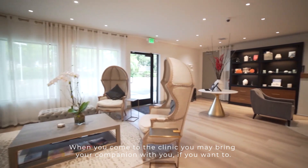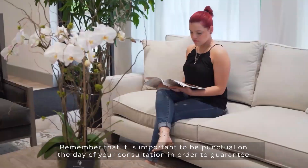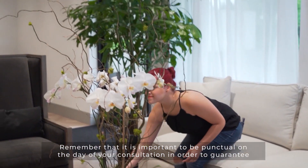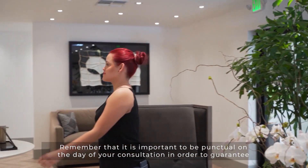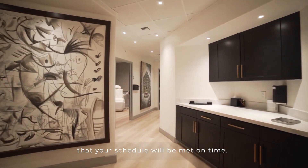When you come to the clinic you may bring your companion with you if you want to. Remember that it is important to be punctual on the day of your consultation in order to guarantee that your schedule will be met on time.